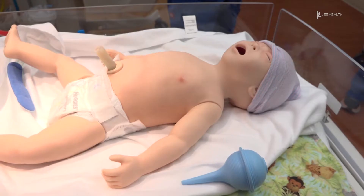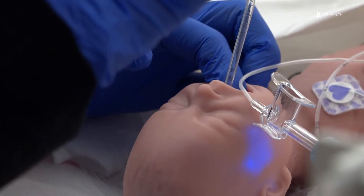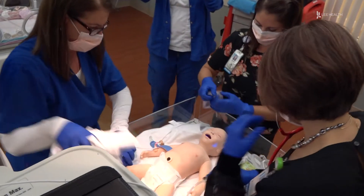From noises to heart rate to breathing — even movements — the dolls are designed to respond to medical techniques, giving health experts a real feel for what to do in an emergency. It's very important because every person that provides care to a baby in any hospital has to be certified by the Neonatal Resuscitation Program.